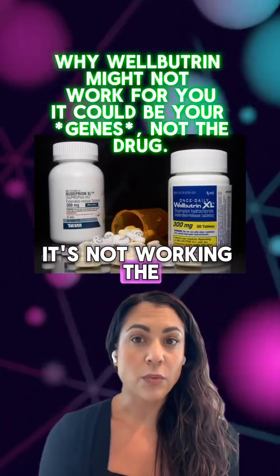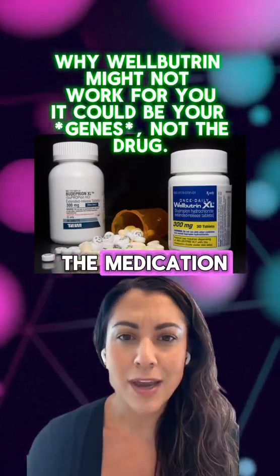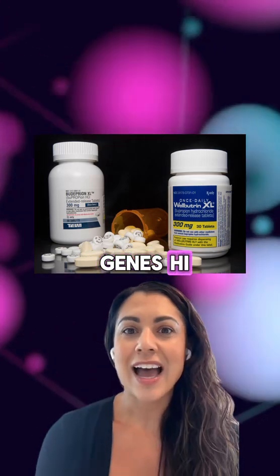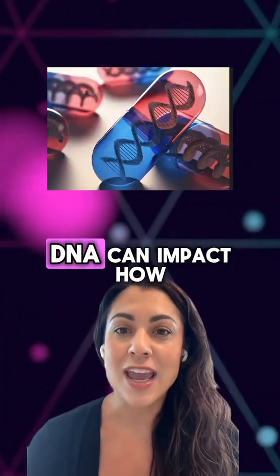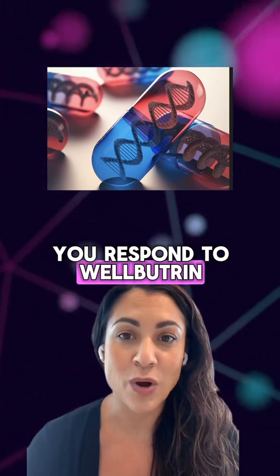If you're taking Wellbutrin and it's not working the way you hoped, it might not be the medication — it might be your genes. Hi, I'm Dr. Melissa Smith, your ClarityX PGX pharmacist. And here's how your DNA can impact how you respond to Wellbutrin.